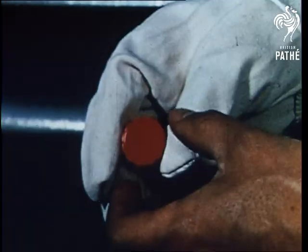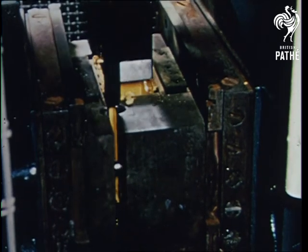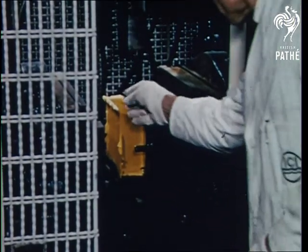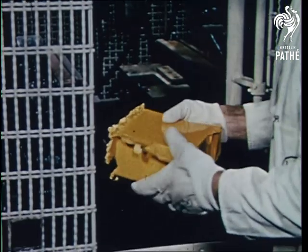Bottle caps and toilet seat caps are produced in enormous numbers from thermosetting moulding powders. The mould is completely filled and the excess spills out but is easily cleaned off.